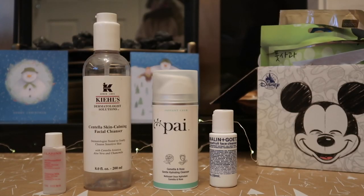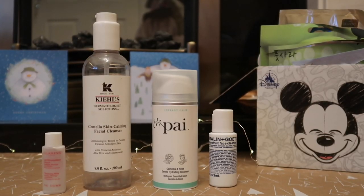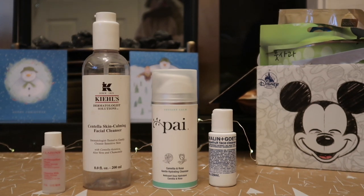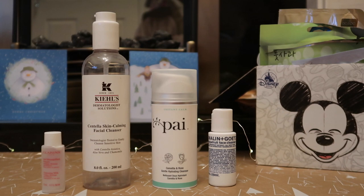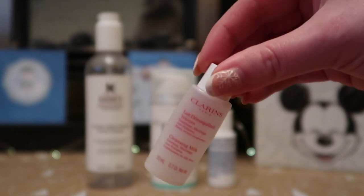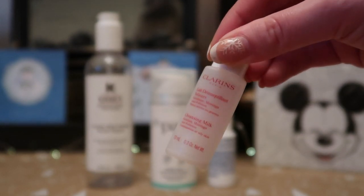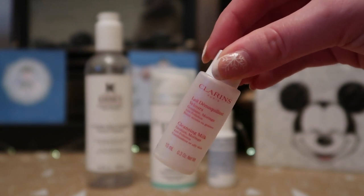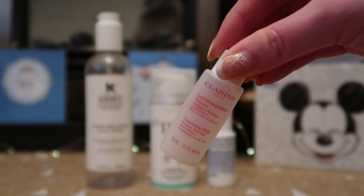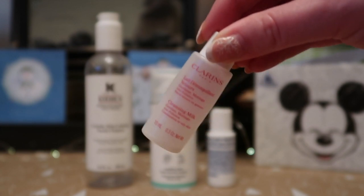In this empties video there are four cleansers. The first one is from Clarins — it's their cleansing milk, a little 10ml size worth $1.65 towards my Reverse Rouge total. A lot of Clarins products are quite scented, and this was too. It didn't irritate my skin, but it's something to be aware of. I thought it was quite nice and gentle, but I don't think I'd rush out to repurchase it.